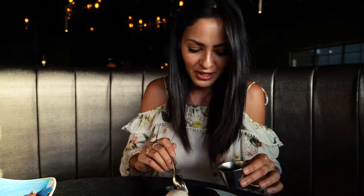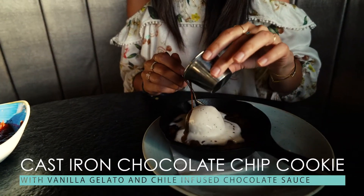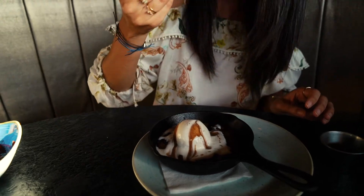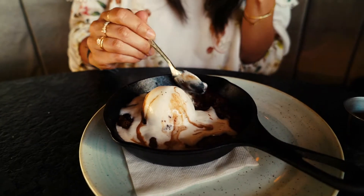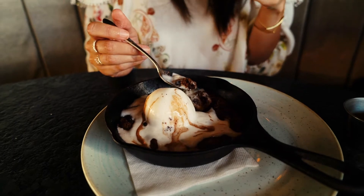I don't even want to talk because I'm so excited — with the ice cream and the warm cookie, this is going to be awesome. The cookie on the bottom is still really really warm, like it just came out of the oven. It's got that hint of spiciness at the end — I didn't taste it at first, but after two or three bites I'm really tasting that chili. But it's not overpowering, so if you're afraid it'll be spicy, don't worry — it's perfect.